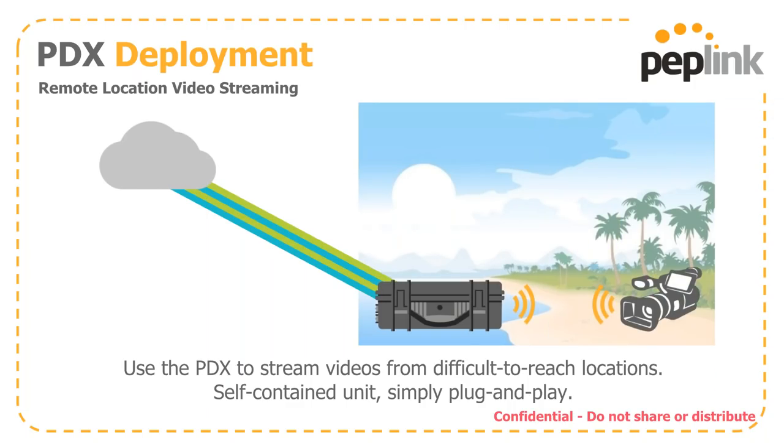You can use the PDX to connect temporary sites such as a one-time event, disaster recovery, or to set up a mobile headquarters. If you need to go to a remote location and set up a video stream, this is a self-contained rugged unit. Plug and play is the name of the game.